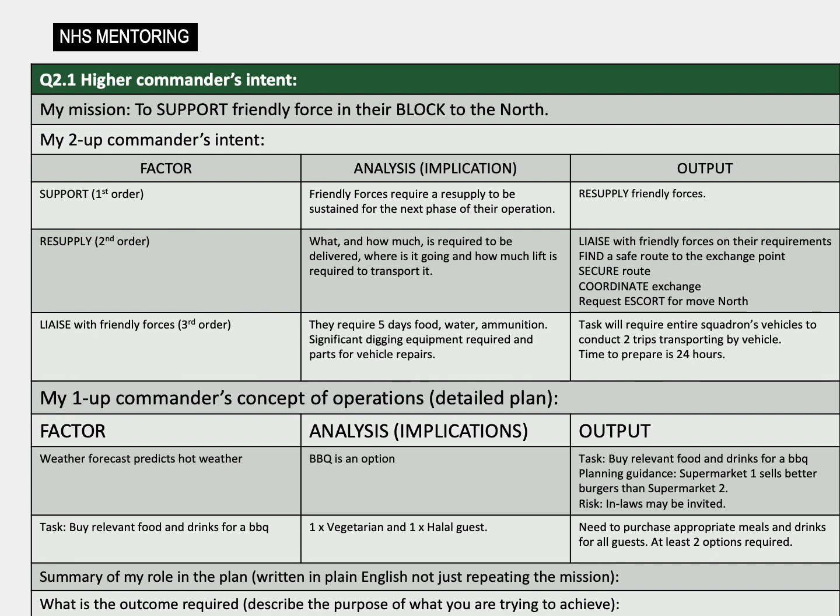Murphy's law is typically stated as: anything that can go wrong will. It is therefore necessary to identify risks and plan for their occurrence. During question one of the combat estimate, both the enemy's most likely and most dangerous course of actions will have been determined. In non-military scenarios, this can be related to risk: what is the most likely risk to occur, and what is the risk factor that would have the highest impact? Typically, military missions are planned against the most likely, but then tested or war-gamed later in the planning process against the most dangerous or highest impact.